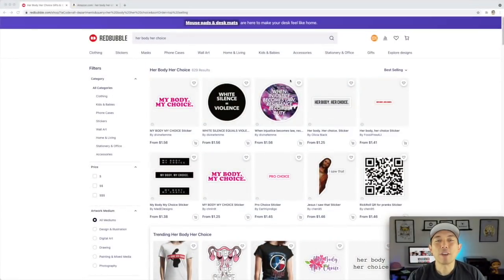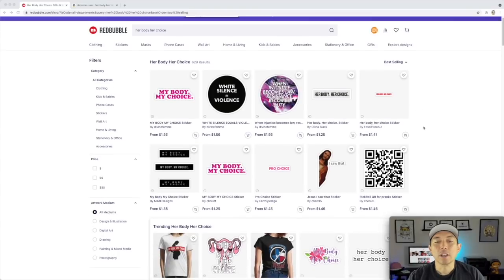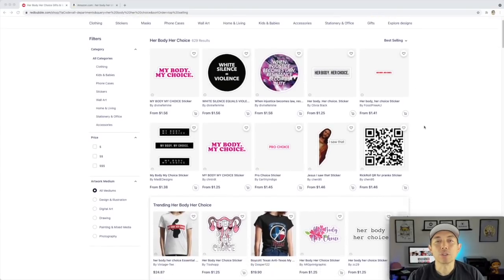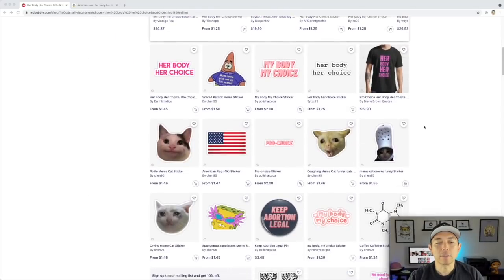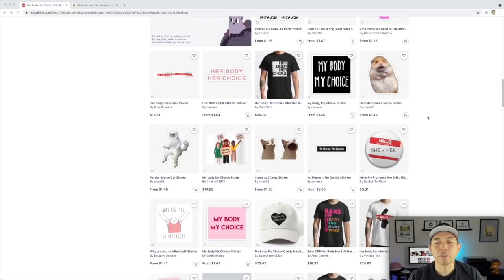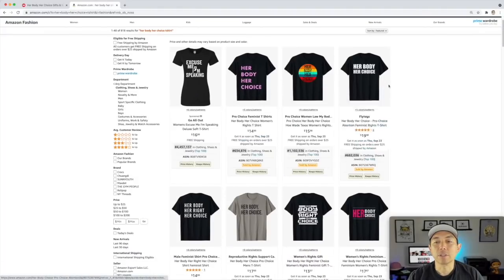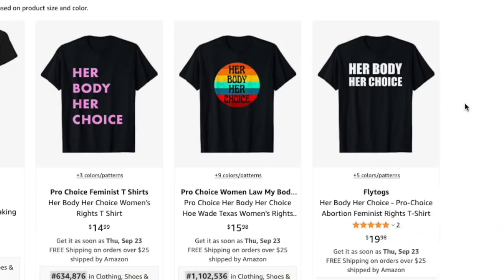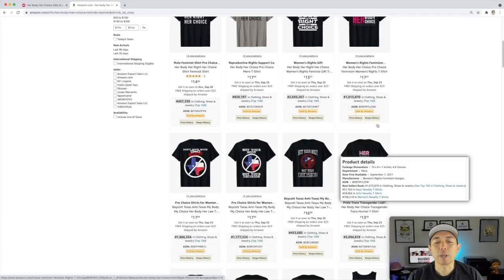For trend number four, I found 'Her Body. Her Choice.' Only 629 results and these are the best selling. Of course this is in reference to the abortion laws in Texas or anywhere else. Lots of different ways to do this, lots of different fonts. Take a look at this on Amazon — again lots of different ways to do it. I would say make it something that stands out — not just text, anybody can do that. Put some color in it, different fonts, take some time to make it a little different.